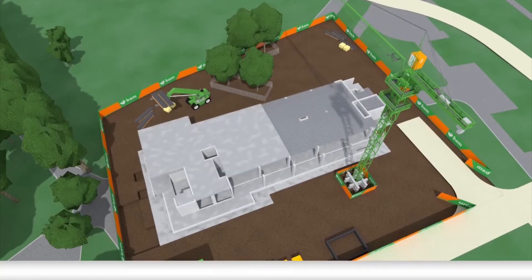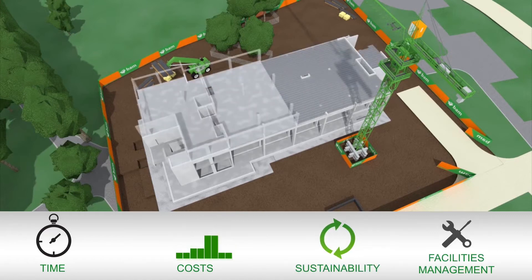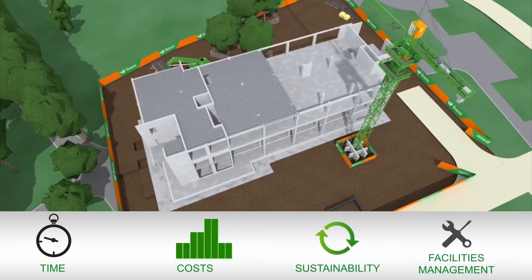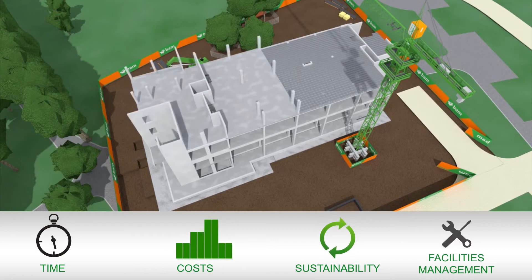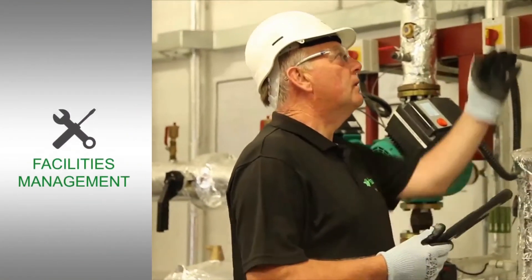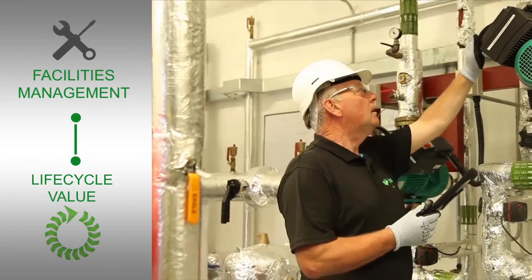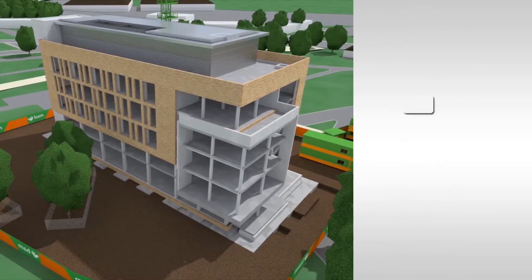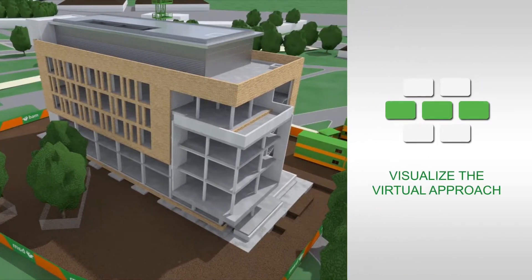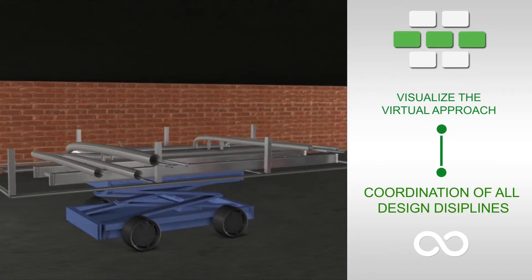By adding further dimensions such as 4D, 5D, 6D, 7D and beyond, project stakeholders get a real feel for the design before any concrete is poured. Having facility managers involved in projects early ensures that lifecycle value is achieved for our clients. These added dimensions help everyone involved to visualize the virtual approach and coordination of all design disciplines, thereby promoting values such as DFMA.